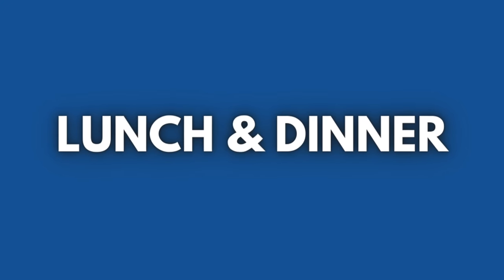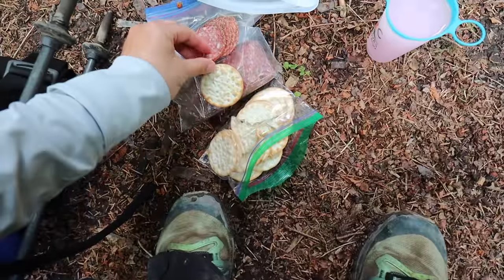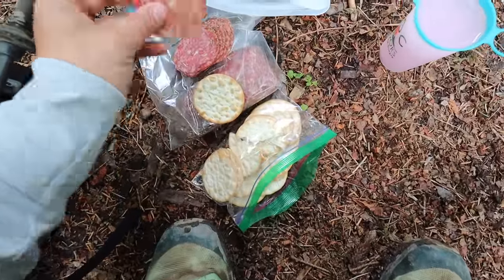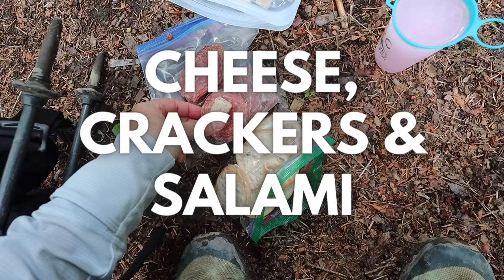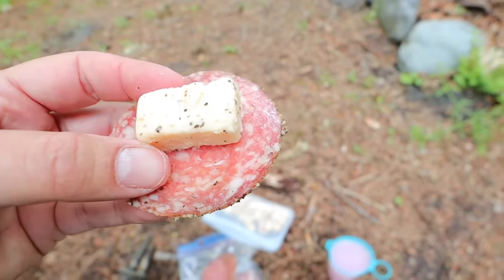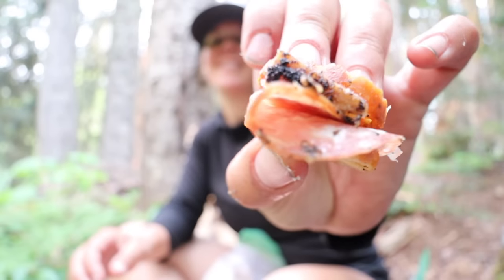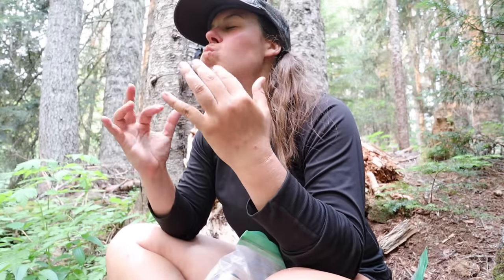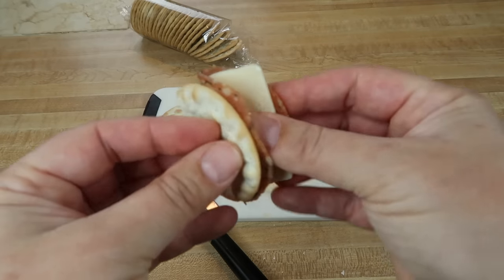Moving on to the lunch and dinner cheap and easy backpacking meal options. One of my all-time favorite backpacking meals is having cheese, crackers, and salami together, which is a no-cook option — meaning I don't have to pull out my backpacking stove. The only preparation required is cutting the cheese and salami, unless you opted for pre-sized salami at the store. No-cook options are perfect when you want a quick meal that doesn't require any fuel or water.